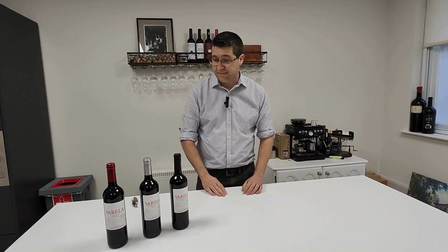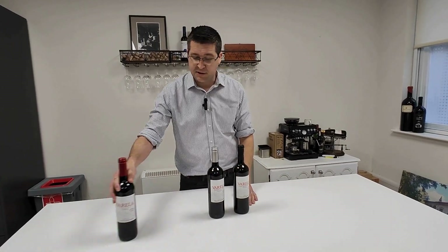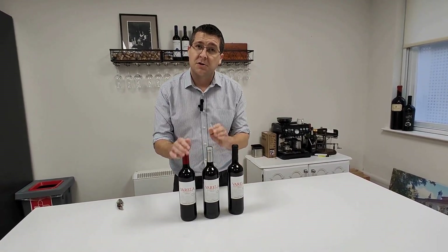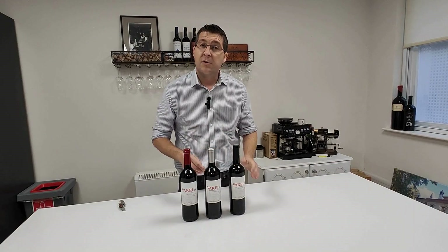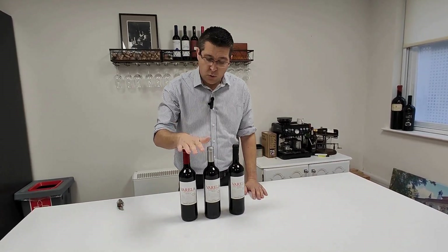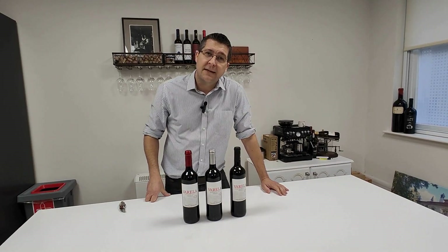Welcome to Oakley on Wine. Today we're talking Rioja. Now that the weather has turned, it's the perfect occasion to go out and pick a new wine. These are brand new on the shelves of Majestic — three wines from the same winery, Bodegas Franco Españoles, all Varela. We have three different ages to taste through today.